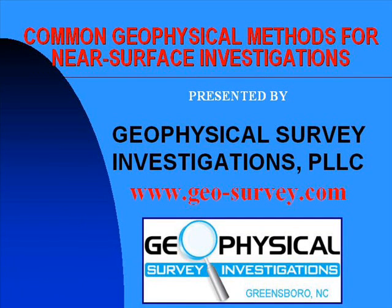The following is a short presentation summarizing several common geophysical methods for near-surface investigations. This summary is presented by Geophysical Survey Investigations, PLLC, located in Greensboro, North Carolina.